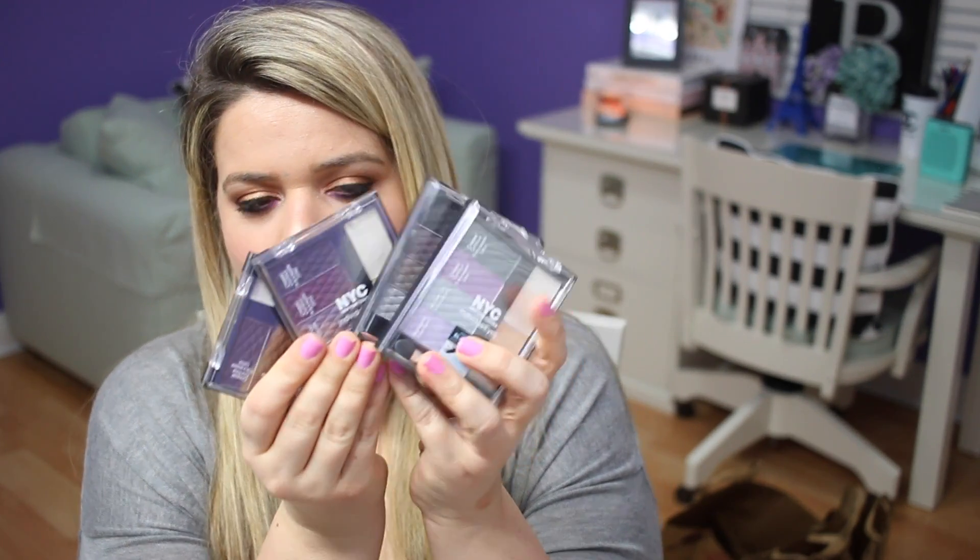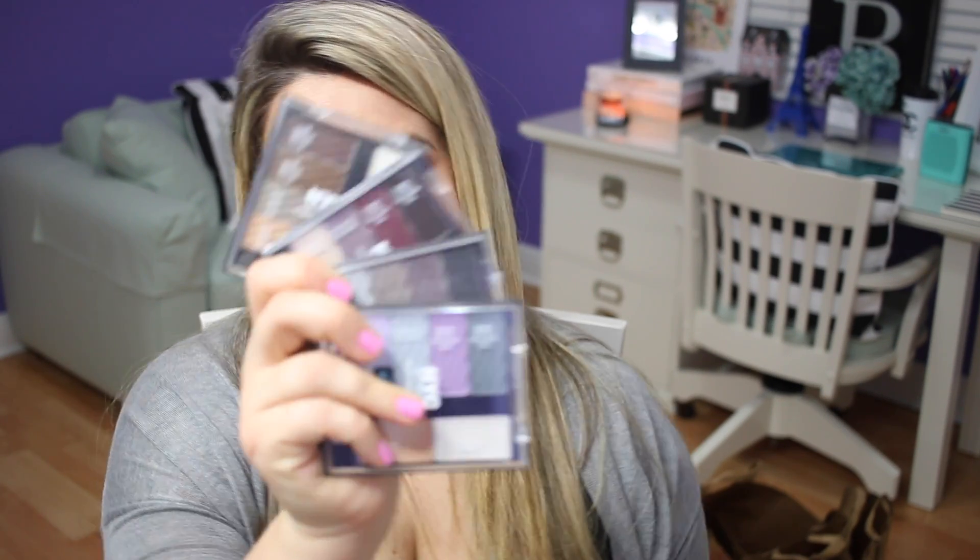Also getting rid of these NYC quads — they have four eyeshadows plus a primer/base type thing and an illuminator. These are in pretty good condition so I'll be giving these away to my sister, mom, or friends. I just never use them even though they're good quality. When you have palettes from Too Faced, Urban Decay, Naked, Lorac — I just always grab those instead. I'd rather someone else make good use of them than have them sit in my drawer getting old.